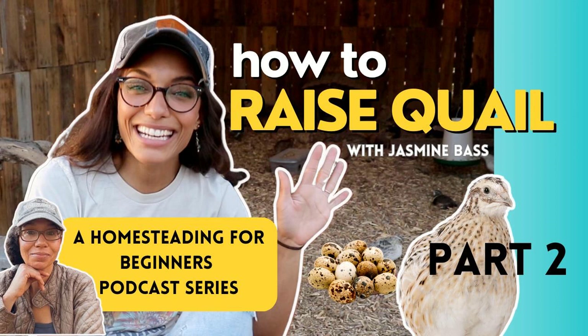Welcome back to the Homesteading for Beginners podcast. We are continuing the conversation with Jasmine Bass about raising quail for small-scale homesteading. Quail are an excellent livestock to start with no matter what size property you have. Don't forget to listen to part one, which is episode 38. This is episode 39.